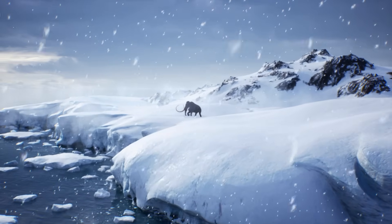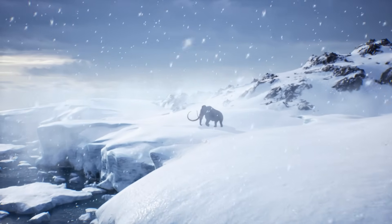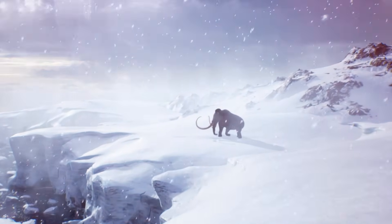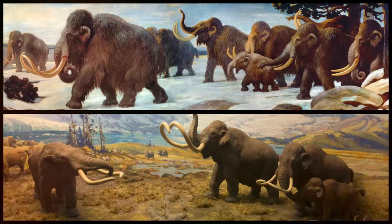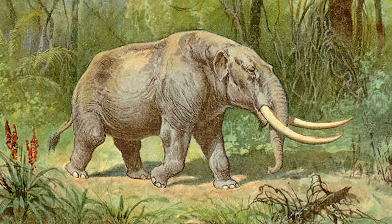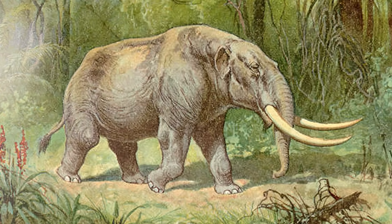For thousands of years, the frozen remains of massive, elephant-like creatures have been unearthed worldwide, sparking curiosity and debate. Mammoths and mastodons were two of the most recognizable giants of the Ice Age, their enormous frames and towering tusks making them seem like twin relics of a lost world. Yet despite their similar appearance, they were distinct species with unique adaptations that shaped their survival.